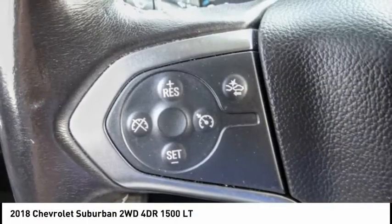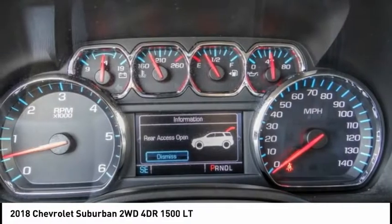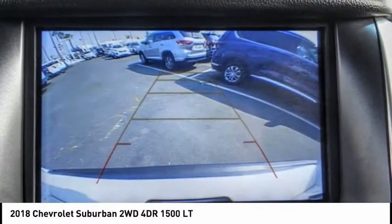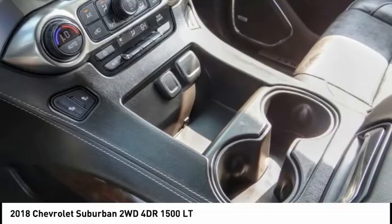This vehicle has less than 30,000 miles. Here are some of this vehicle's great options: electronic stability control, power liftgate, brake assist, traction control, remote keyless entry, front wheel independent suspension, rain sensing wipers, remote vehicle start, speed control, and four wheel disc brakes.